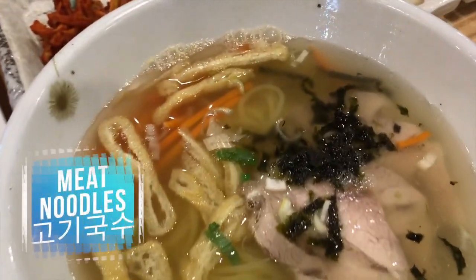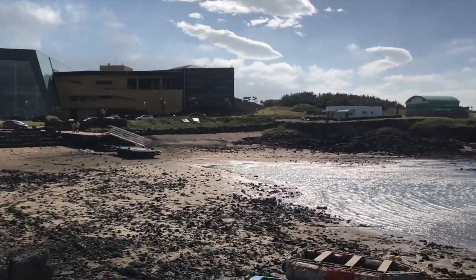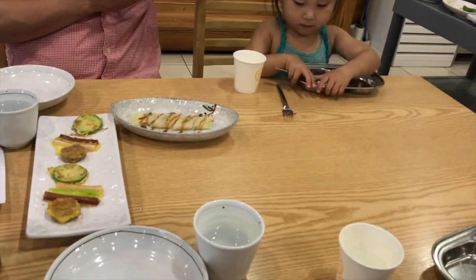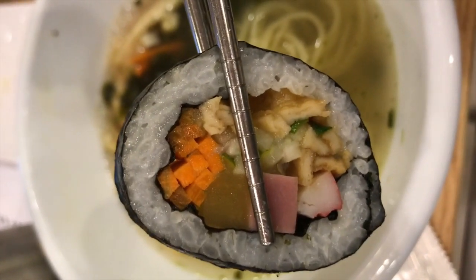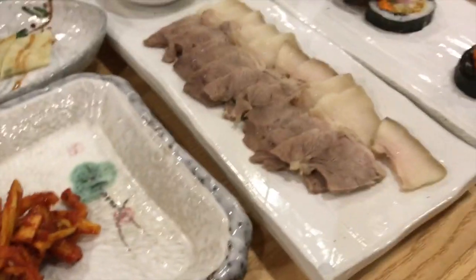Kogi guksu or meat noodles are one of the traditional foods served on Jeju Island. Because of the poor soil quality, people traditionally lived off of wheat and barley, so a noodle culture developed on the island. There's also a tradition of giving gifts of pork on special occasions, so this soup was born out of those two cultural elements. The restaurant we went to is famous for making their own really chewy noodles. We ordered a set that came with lots of side dishes including a small buckwheat crepe, which was really good. I also got to try Jeju's famous black pork, served as a side dish.